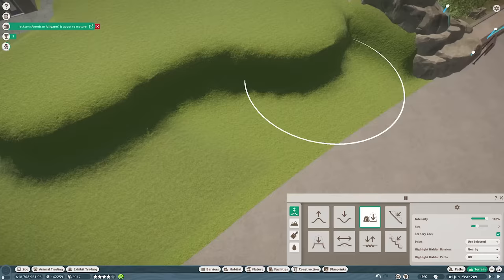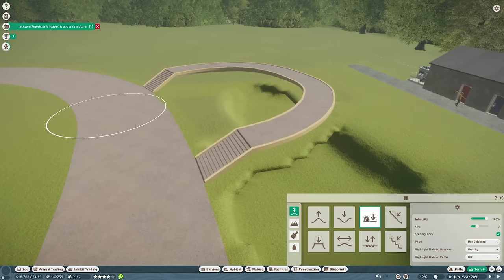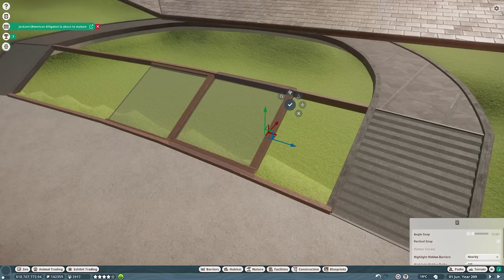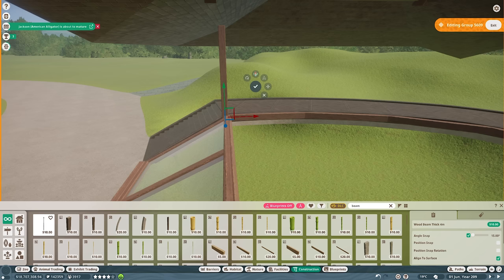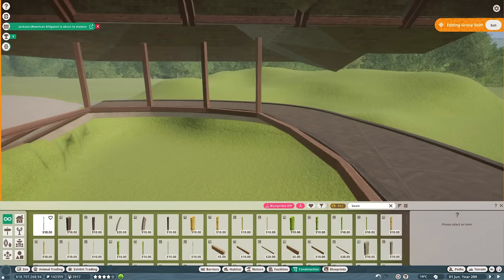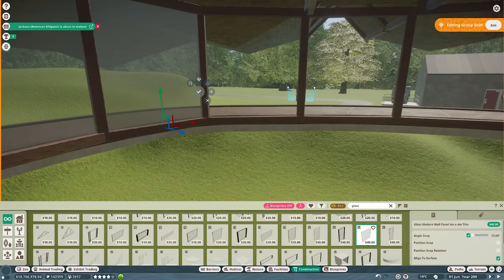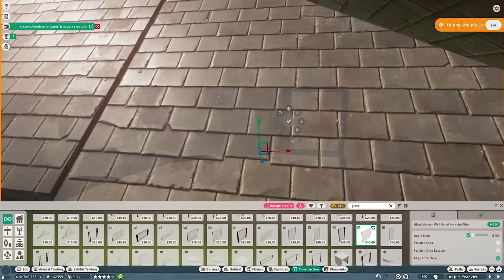They will obviously have their separate spaces — they're not going to be able to cohabitate — but what if I built a split sort of viewing area that goes into the enclosure a little bit? There was a split viewing area idea I had a couple of weeks ago for the Formosan and the giant pandas and it wasn't working out at all. I completely scrapped that build and started again, and we ended up with something that looked really cool for that area of the zoo.